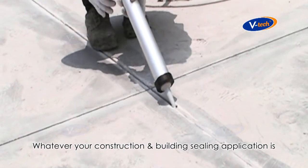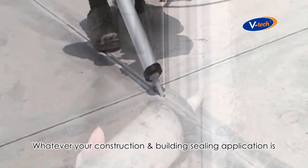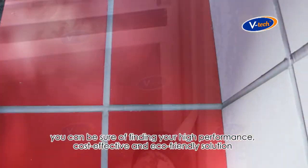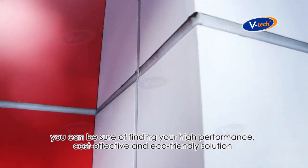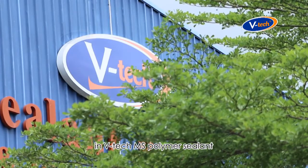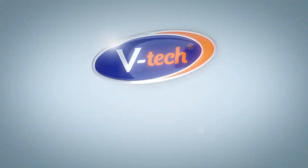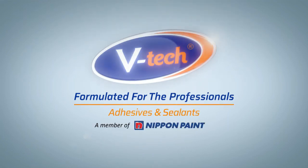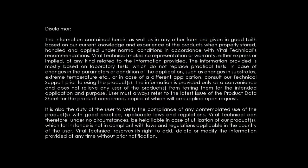Whatever your construction and building sealing application is, you can be sure of finding your high performance, cost effective and eco-friendly solution in VTEC MS Polymer Sealant. VTEC – formulated for the professionals.